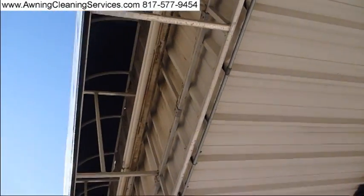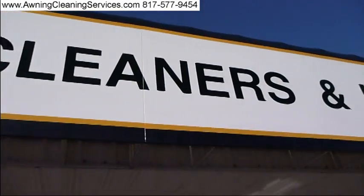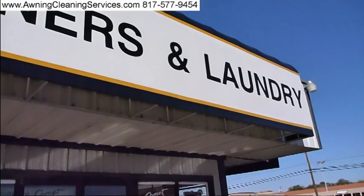Beautiful job. Vinyl came out real nice. Well, thanks for viewing the video, and as always, have a great day. Bye-bye now.